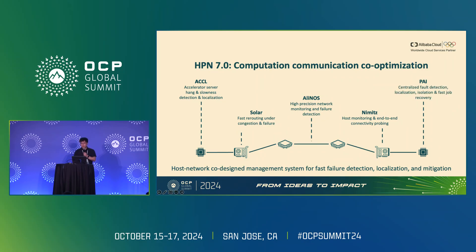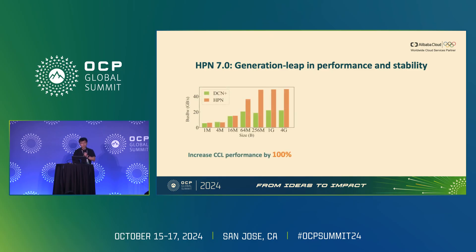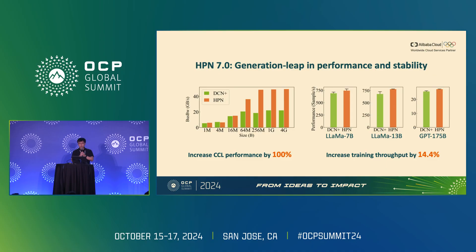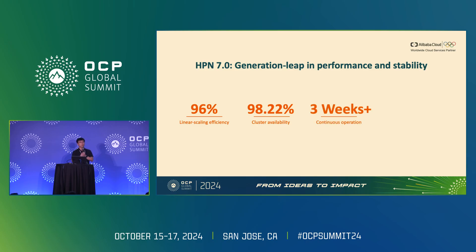The management platform provides centralized fault detection, localization, isolation, and fast job recovery, so when failure happens the faulty machine is quickly removed and the job is resumed. HPN 7.0 provides a generation leap in performance and stability: from the CCL perspective it increases performance by up to 100%, and for training jobs at different scales it increases training throughput by 14.4%. In production, HPN 7.0 shows 96% linear scaling efficiency, 98.22% cluster availability, is able to continuously operate for more than three weeks, and can recover from failures in just minutes.